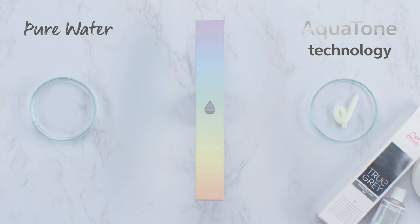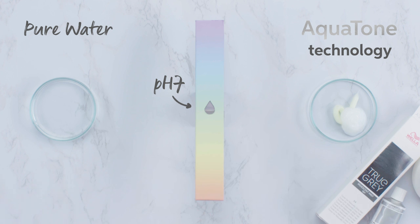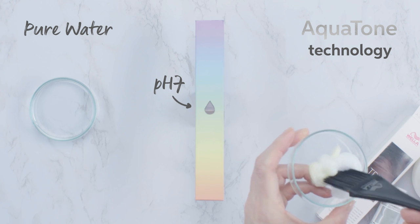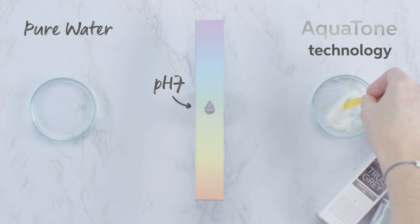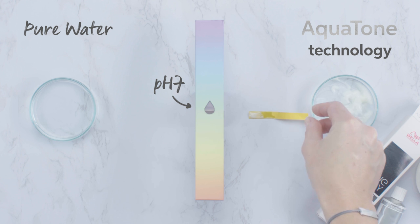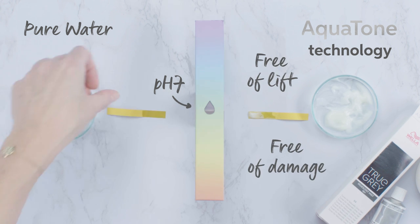The Aquatone technology has a neutral pH of 7 like pure water, and just like pure water, Aquatone maintains the original structure of the hair and its cuticles, so it doesn't lift the natural melanin either. So that's free of lift and free of damage.